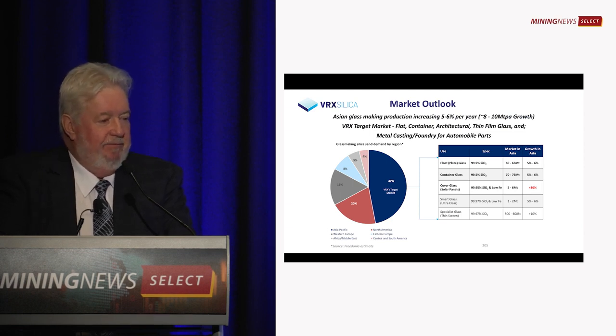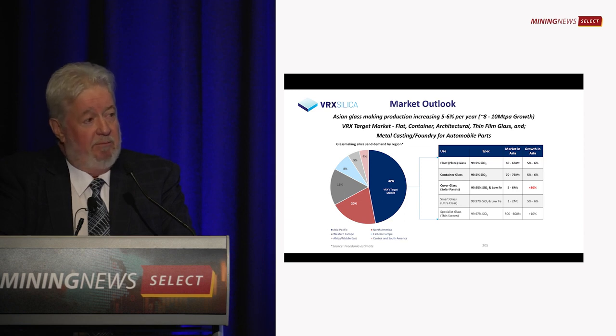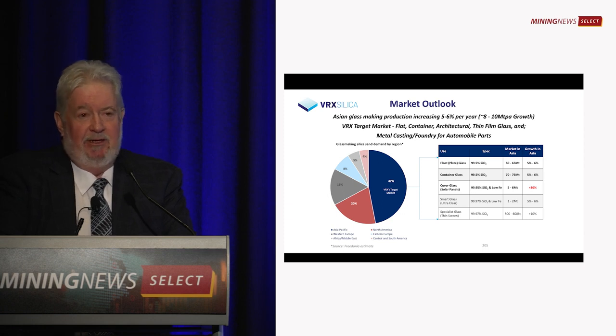We're really aiming for the plate glass and container glass industry in Asia. At the moment we're predominantly dealing with companies in Korea, Japan, Malaysia, Philippines, Taiwan and a little bit in Indonesia. Notice I didn't mention China — but China is the largest manufacturer of glass in the world. 46% of the world's glass comes from China.